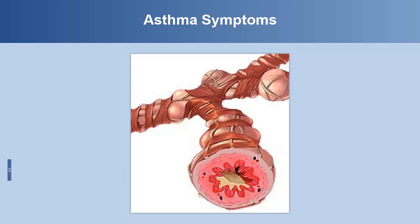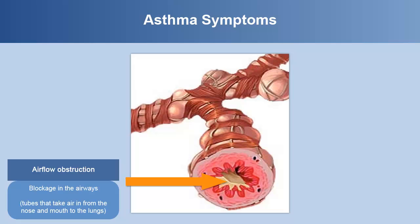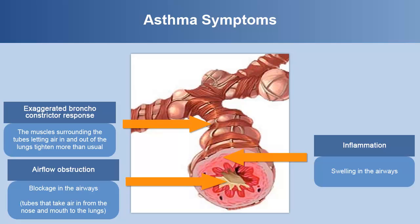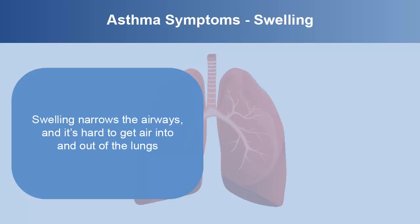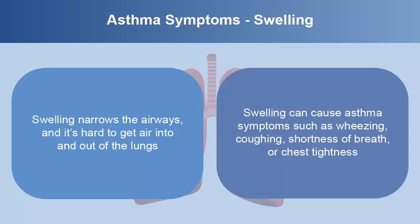Symptoms include airflow obstruction — blockage in the airways, the tubes that take air in from the nose and mouth to the lungs. Inflammation, or swelling in the airways. Exaggerated bronchoconstrictor response: the muscles surrounding the tubes letting air in and out of the lungs tighten more than usual. Swelling narrows the airways, making it hard to get air into and out of the lungs, and can cause symptoms such as wheezing, coughing, shortness of breath, or chest tightness.